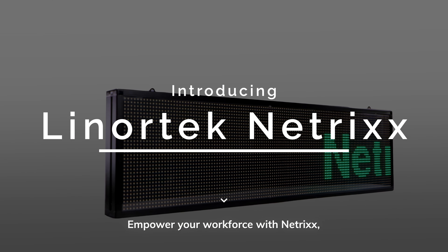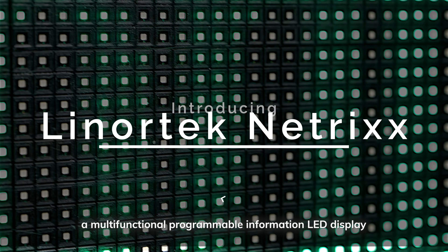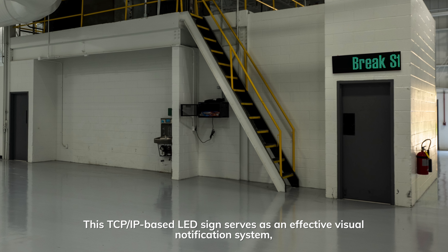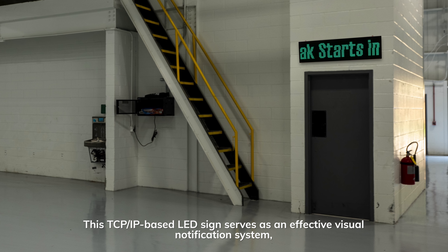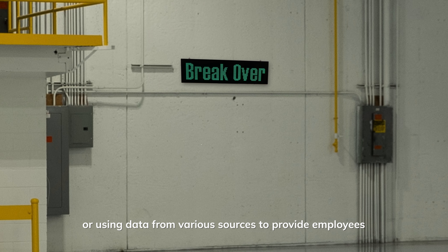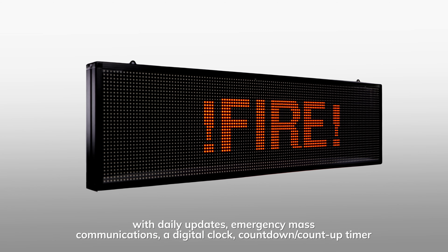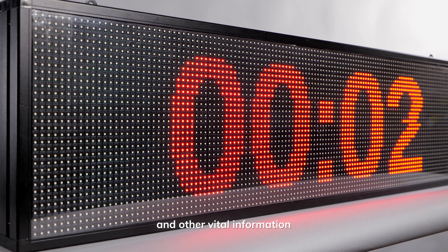Empower your workforce with NETRIX, a multi-functional programmable information LED display designed for both routine events and emergency communications. This TCP/IP-based LED sign serves as an effective visual notification system for displaying pre-programmed text or using data from various sources to provide employees with daily updates, emergency mass communications, a digital clock, countdown timers, and other vital information.